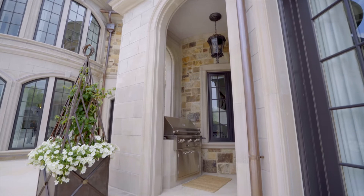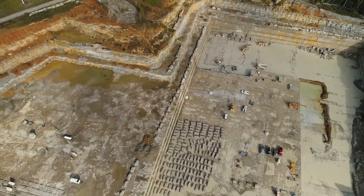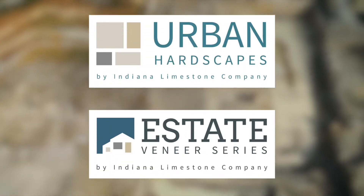Indiana Limestone's vision and mission has evolved from a quarrier to a vertically integrated high-end building products company. Our two signature product lines are Urban Hardscapes and Estate Veneers series.